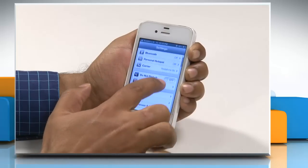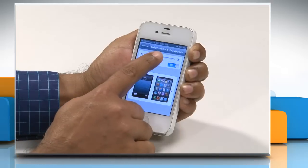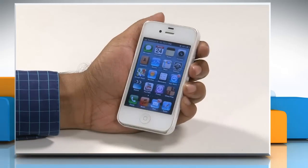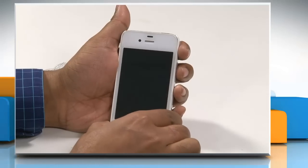Verify that the brightness level is set near the middle of the slider. Press the home button to return to the home screen, then press the sleep or wake button to lock the iPhone. Move to a bright environment and cover the top third of the iPhone to block the light.